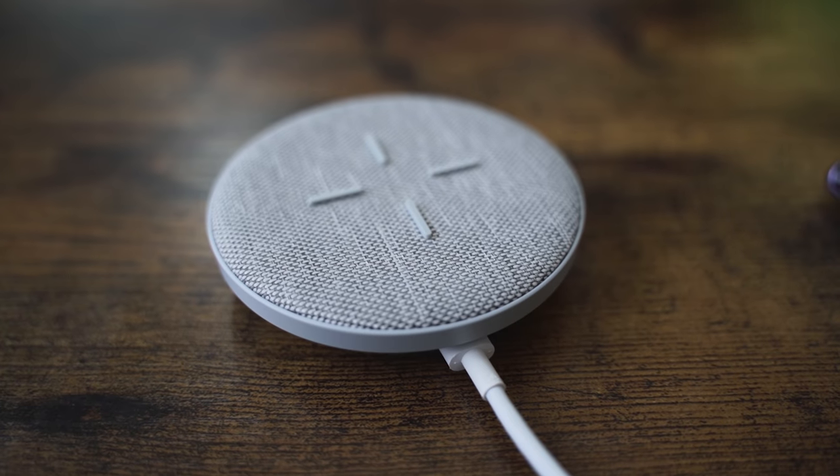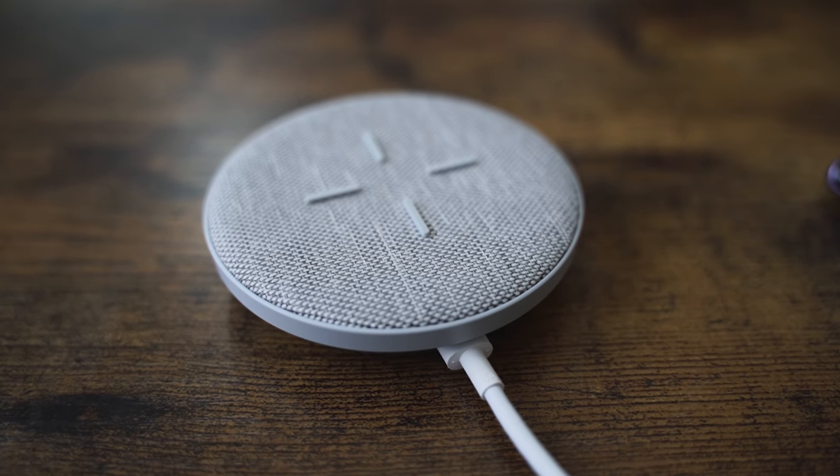Hey guys, Thunder E here, and we are back with another charge test video. This time, we're taking a look at what we consider the fastest wireless charger on the market.